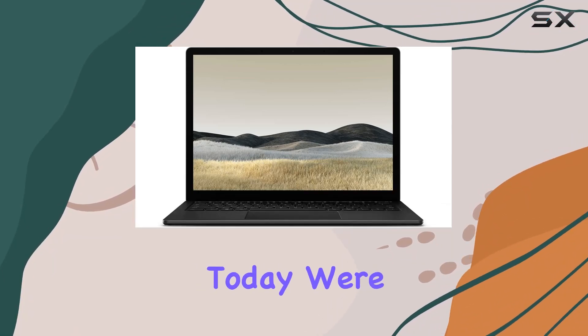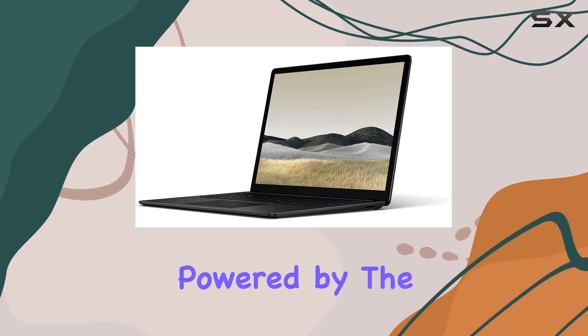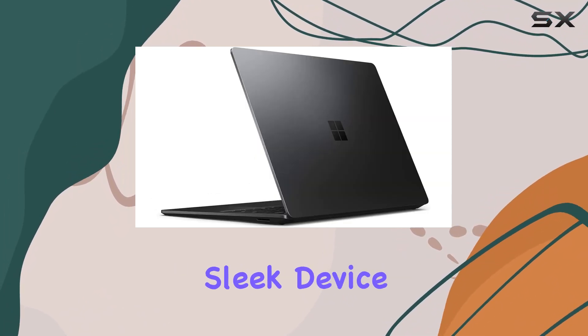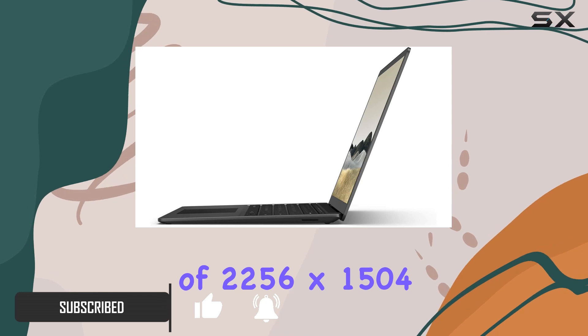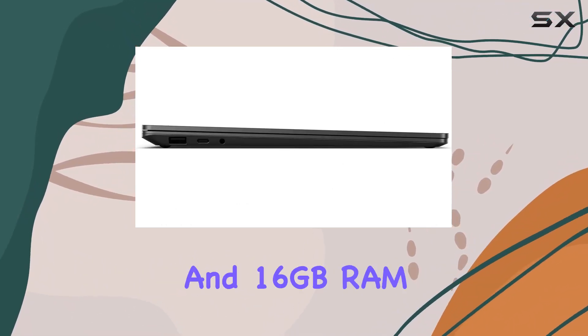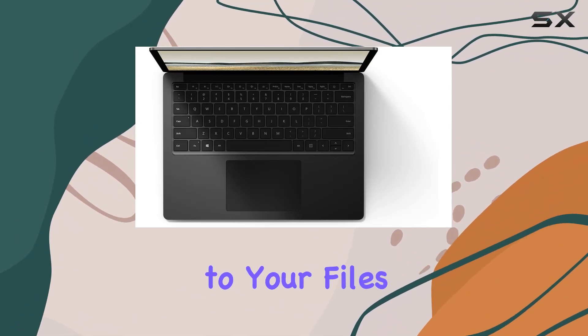Hey everyone, today we're diving into the Microsoft Surface Laptop 3 for Business, powered by the 10th generation Intel Core i7 processor. This sleek device boasts a 15-inch PixelSense touchscreen display with a resolution of 2256 by 1504. The 256 gigabyte solid state drive and 16 gigabytes of RAM ensure smooth multitasking and quick access to your files.